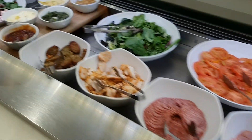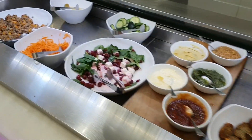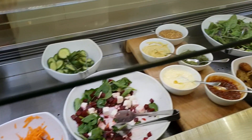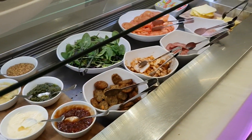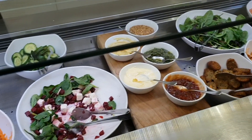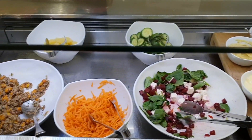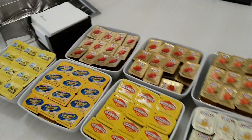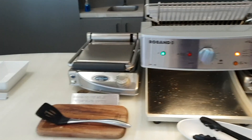There was a good selection of nice cold foods. It seemed quite fresh. It was Boxing Day, so it was really quiet — maybe there would have been a greater selection otherwise. Going along, there were spreads and bread options, a toaster, and you could get a sandwich maker.